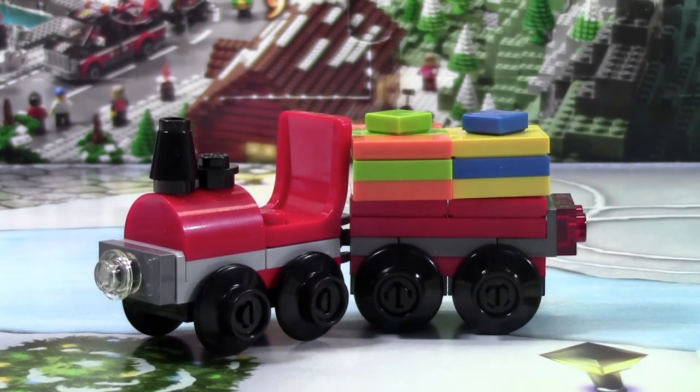Thanks everybody for watching. Don't forget to come back tomorrow for day number 16 of the LEGO City Advent Calendar.